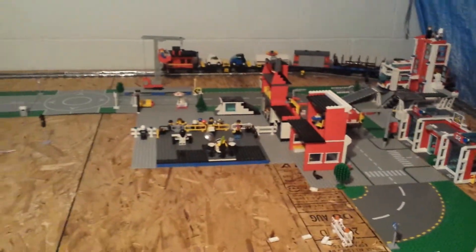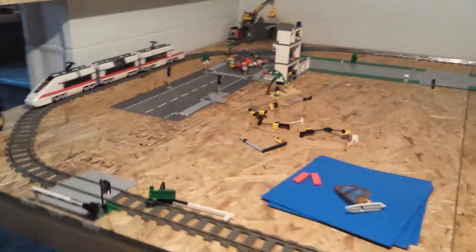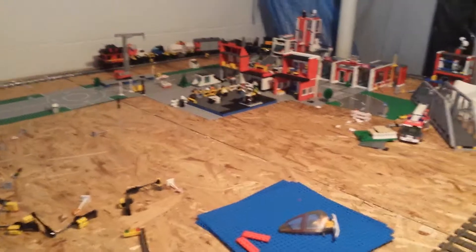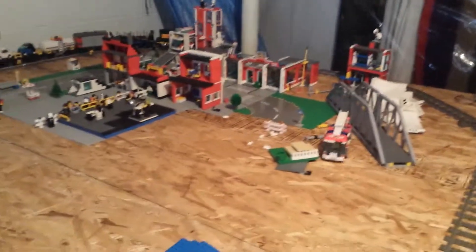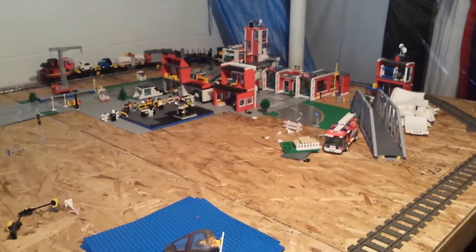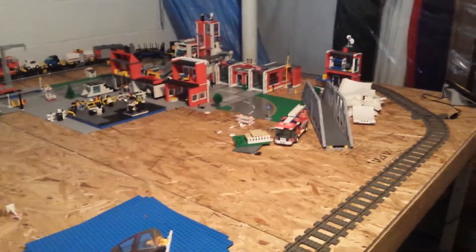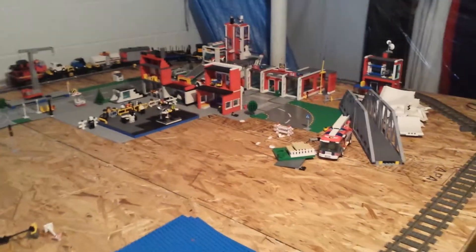So this is the final product for the table. I think it turned out good. Still a lot more work to be done on it, so stay tuned for more updates on the LEGO City. Just hit that subscribe button if you want to see more and keep up to date. And on that note, I guess that's it. Thanks for watching — if you want more updates, click the subscribe button. I would appreciate feedback, so thank you very much. Bye-bye for now.